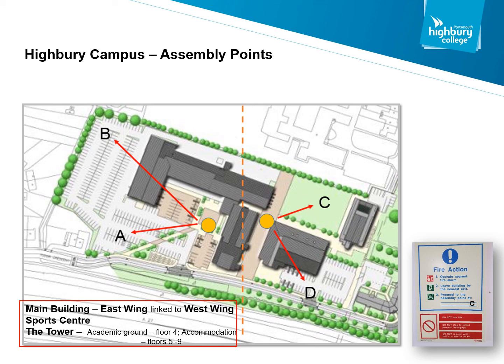Within Highbury Campus, the four assembly points are: A, the main car park; B, the far end of the car park by automotive; C, the grassed area by the tower; and D, the area by the sports centre. Once you're at the assembly point, please wait for instruction.